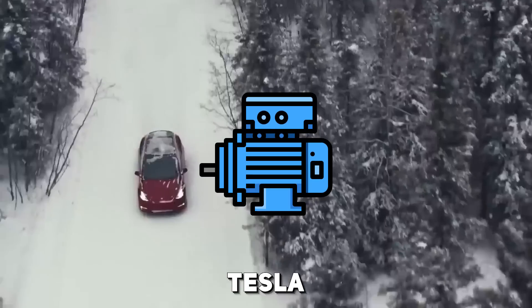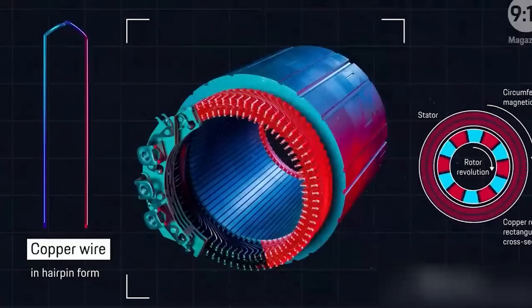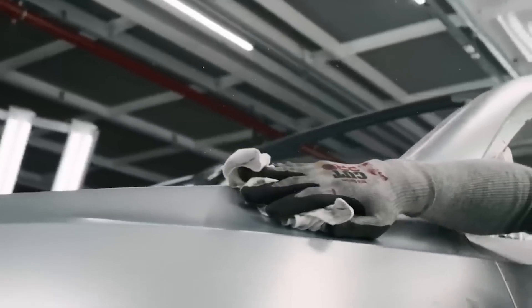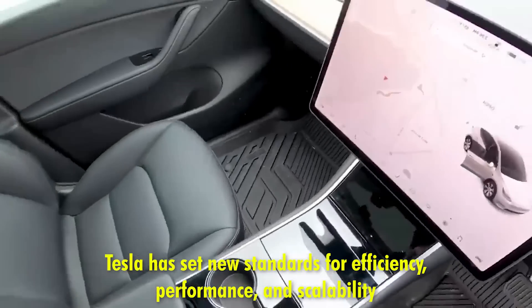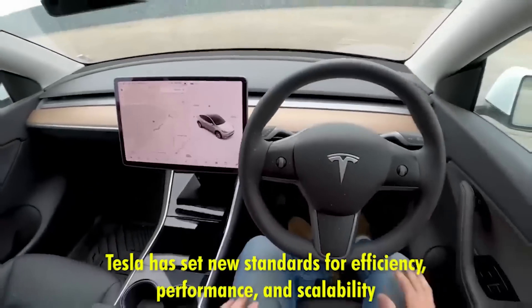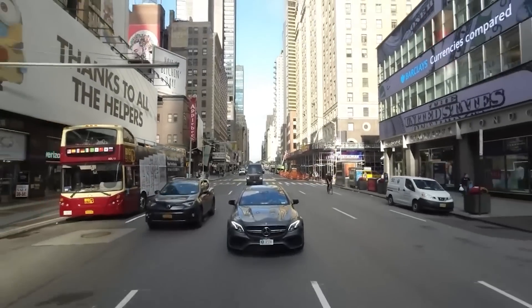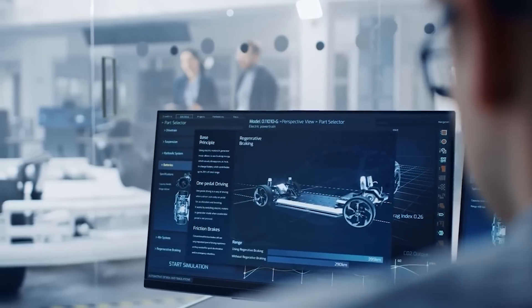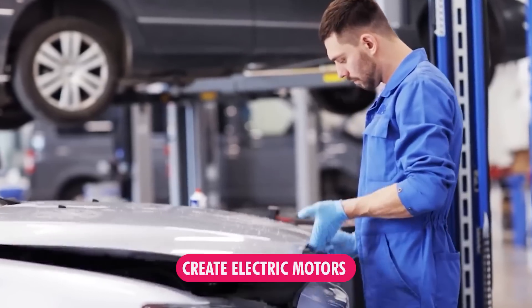Tesla has fundamentally transformed the electric motor industry through a series of groundbreaking innovations. By reimagining motor design and manufacturing processes, Tesla has set new standards for efficiency, performance, and scalability. The company's approach integrates advanced materials, cutting-edge technology, and sophisticated production techniques to create electric motors that outperform traditional designs.